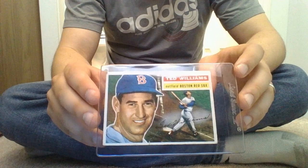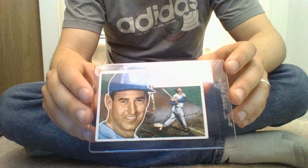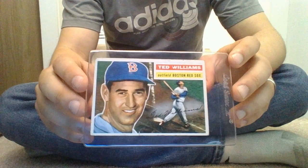Not the greatest condition, but I couldn't afford a super nice one. I've just always really wanted this card. It's my favorite Ted Williams card that's probably out there. So very cool addition to my collection. Stay tuned, I've got some more videos coming. Thanks guys.